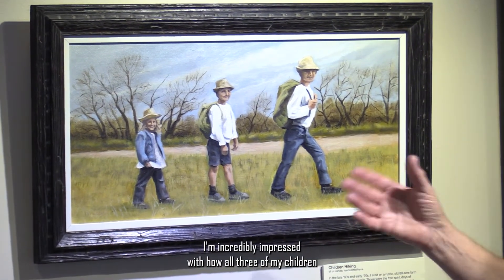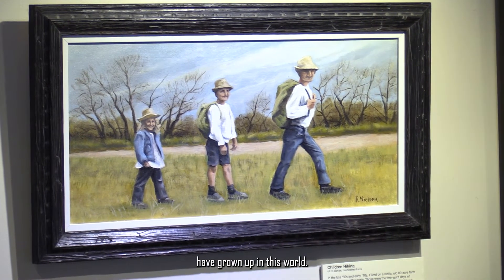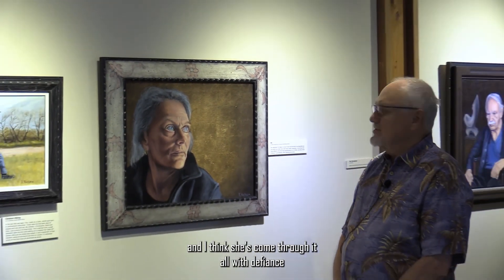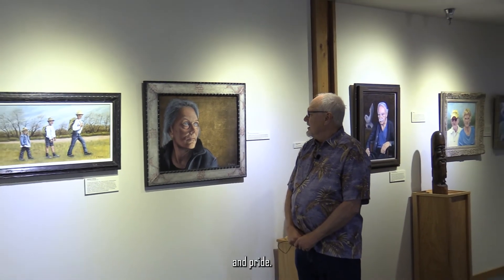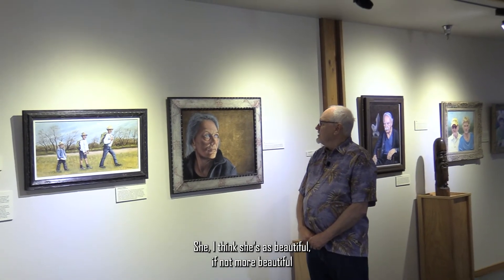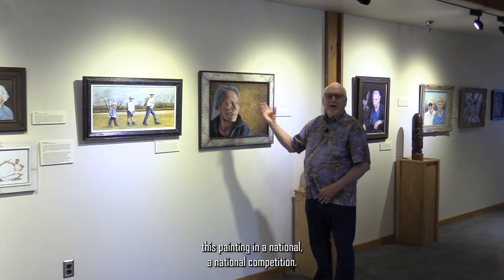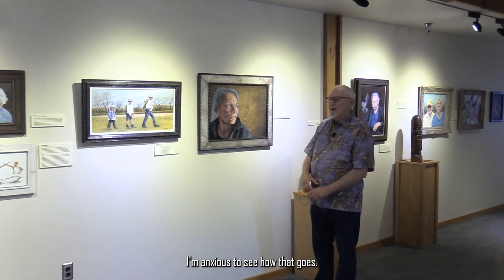I'm incredibly impressed with how all three of my children have grown up in this world. This is my daughter. She's had a lot of strife in her life, and I think she's come through it all with defiance and pride. I think she's as beautiful, if not more beautiful, than she ever was as a child. I've actually entered this painting in a national competition — I'm anxious to see how that goes. It's painted on canvas that has been gilded with metal leaf.